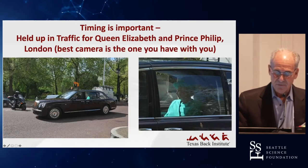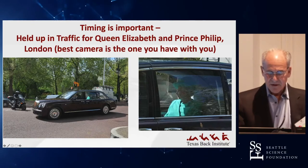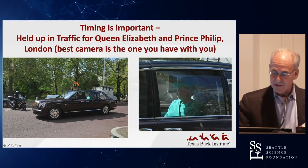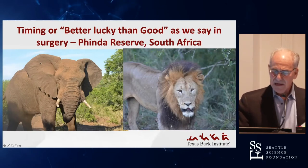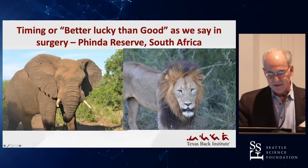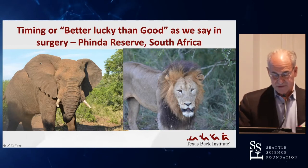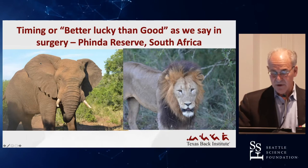Timing is also important. Jack Zieg and I were in London for an ISAS meeting, and he said there's Queen Elizabeth — so I pulled out the camera and we got a picture of Queen Elizabeth and Prince Philip. Sometimes it's better to be lucky than good. On a safari, an elephant about 12 feet tall was right next to the vehicle, and the same with a lion. Sometimes things just occur in a split second.